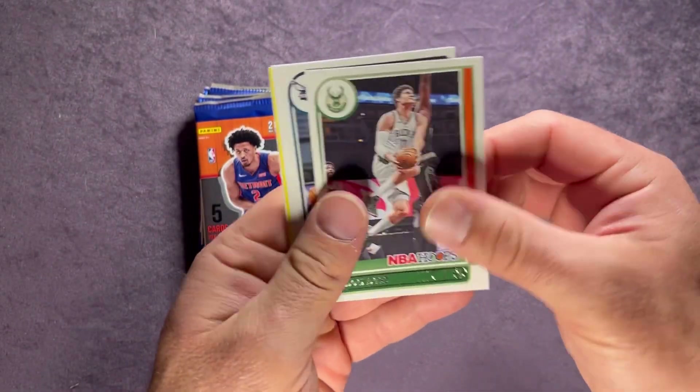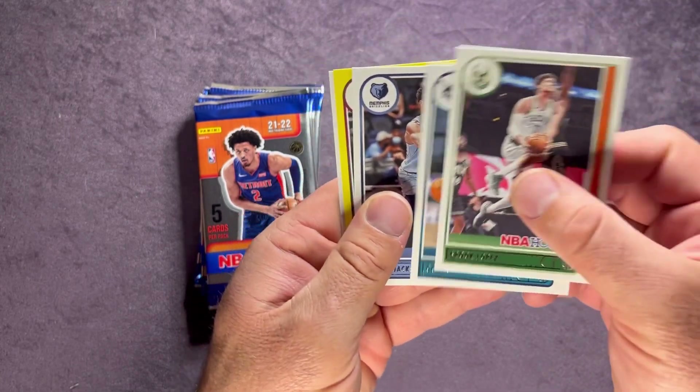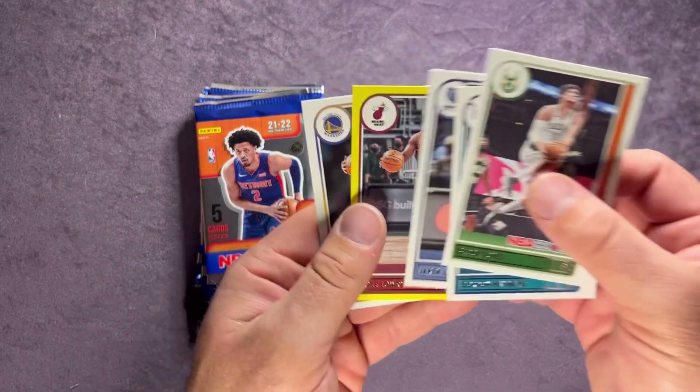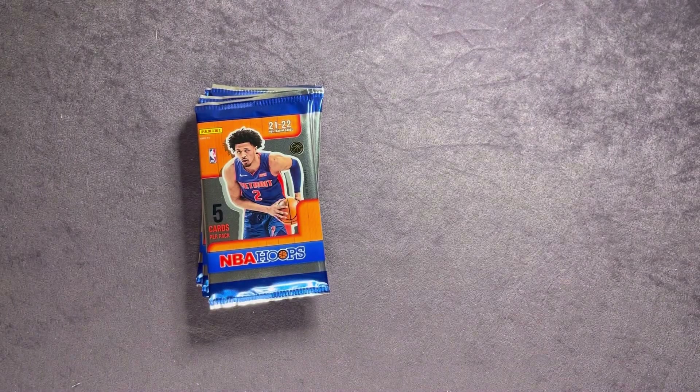Pack four: Brook Lopez, Gordon Hayward, Jaren Jackson Jr., Kyle Lowry, and then a rookie on the back — it is Juan Toscano-Anderson.